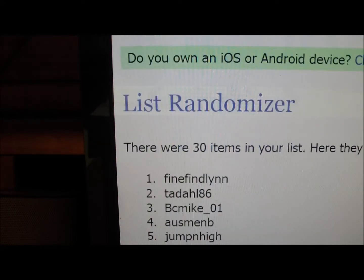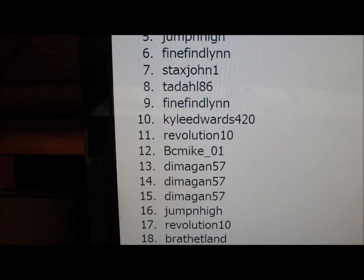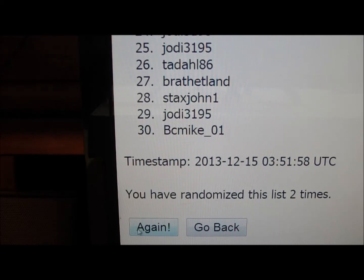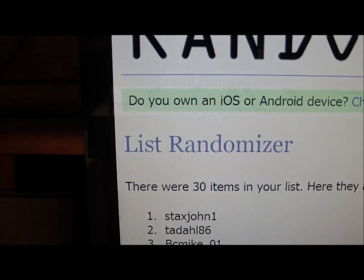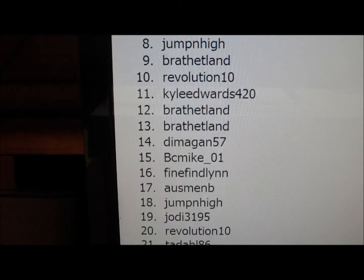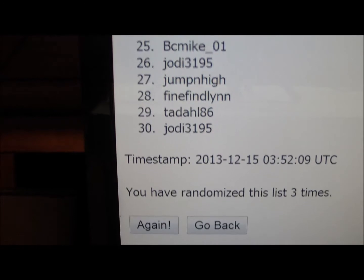Twice — Find Lynn. And in the third and final time it is Stacks John 1. There on the bottom it says that I have randomized it three times.